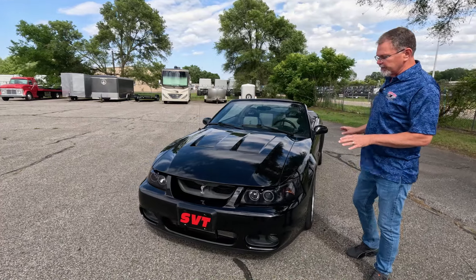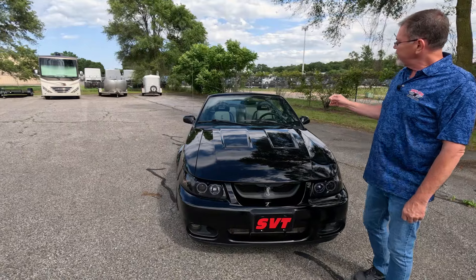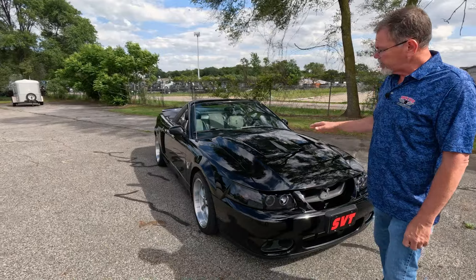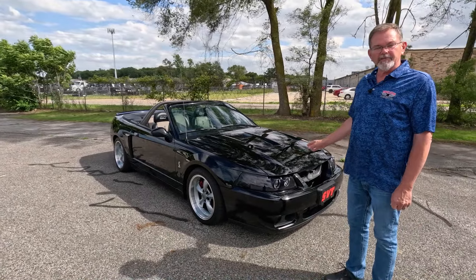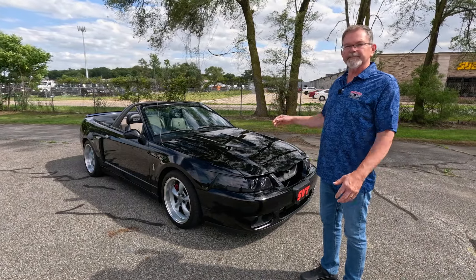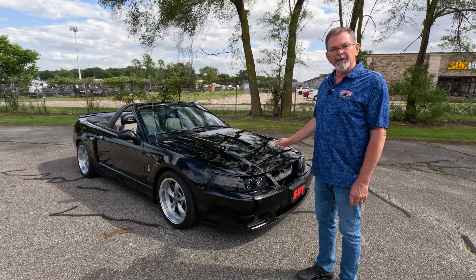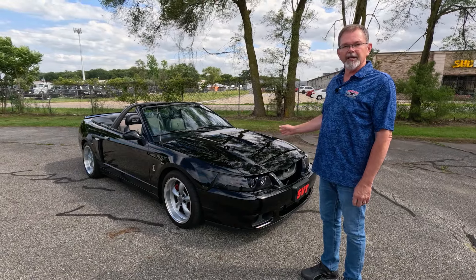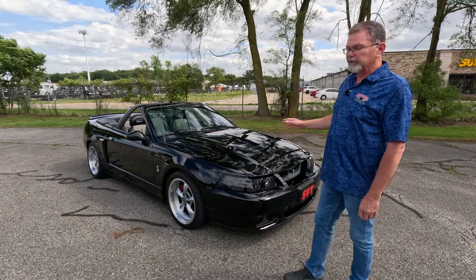That black exterior shines very well, and the black leather and suede interior just sets this car off. This generation of Cobras comes with the 4.6-liter supercharged V8 backed by the six-speed manual transmission. This car does have some upgraded goodies and has been built by Bren Speed. One of the goodies underneath that hood is the upgraded VMP supercharger.